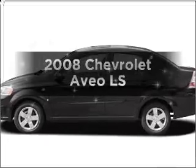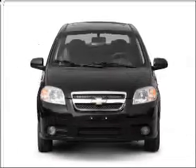Get noticed in this 2008 Chevrolet Aveo. Everything you need under one roof with this great vehicle.